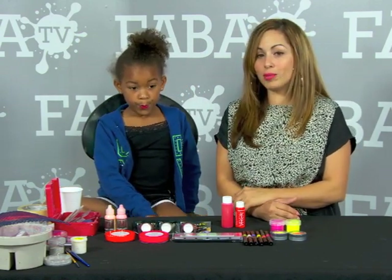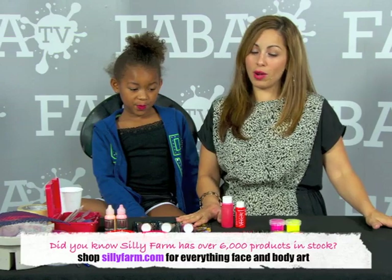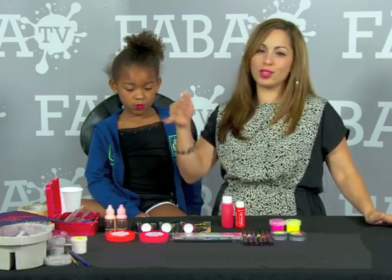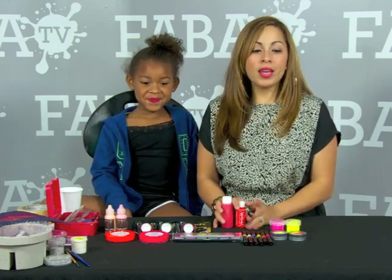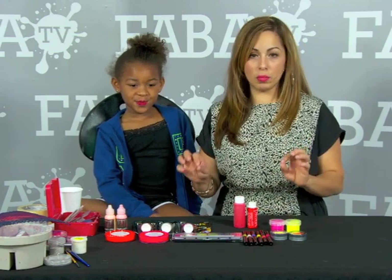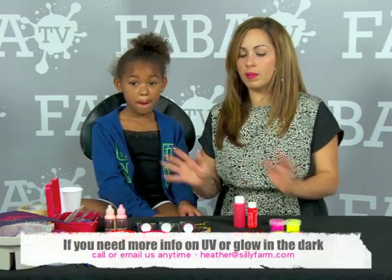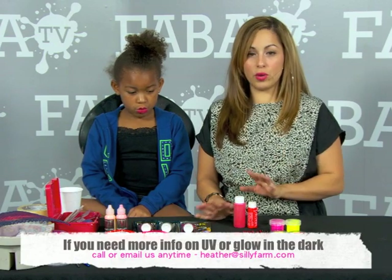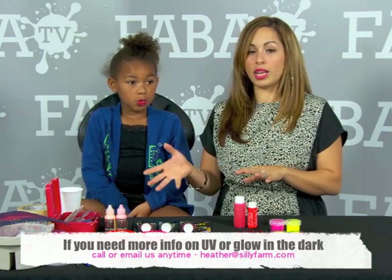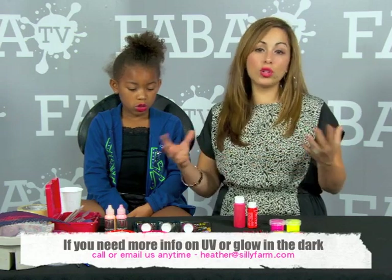Today, Leah and I are going to be demonstrating some of the coolest products I think that we carry. Silly Farm stocks and carries over 5,000 products, but these products tend to be my favorite because they're so super cool. Everyone is asking for glow in the dark paint. There's really only one type of glow in the dark paint and it's going to glow a yellowish-greenish. It's usually activated by putting it out in some sort of light for a couple of seconds, and it goes in and out of glow in the dark.